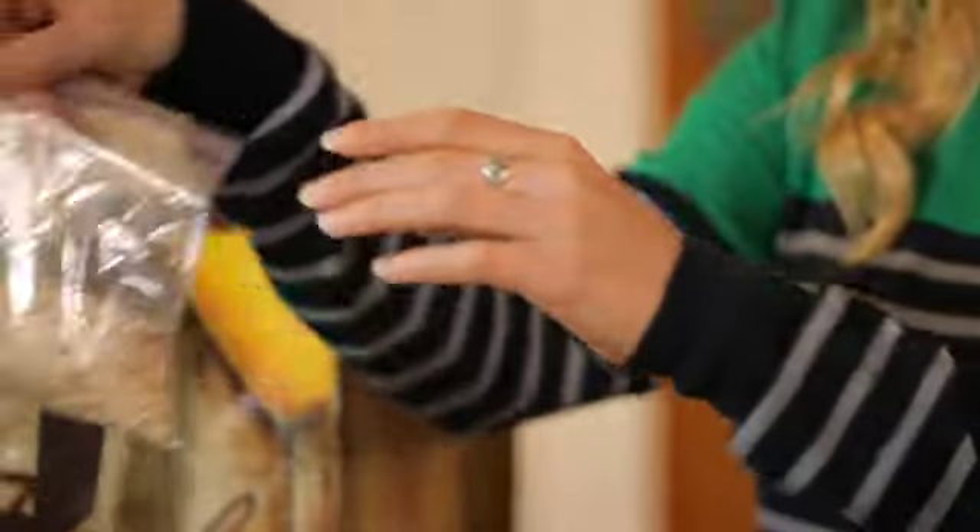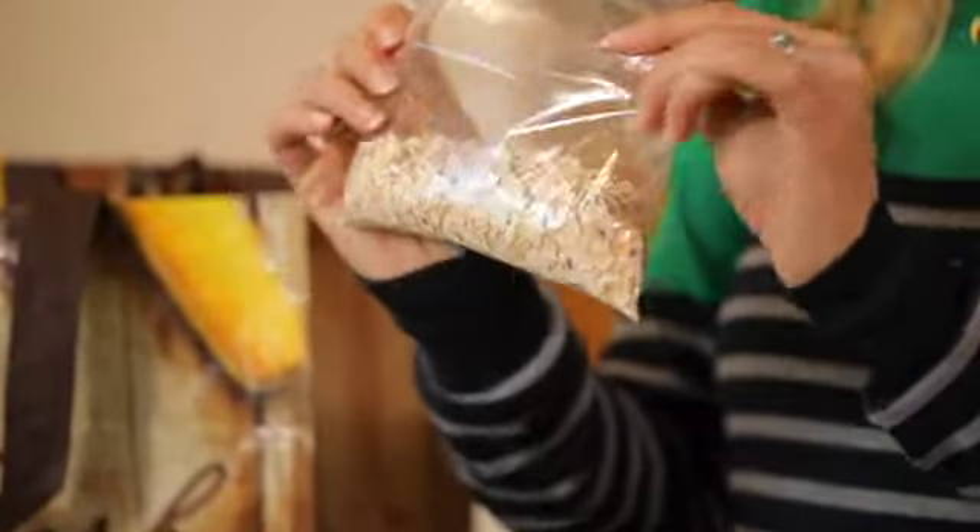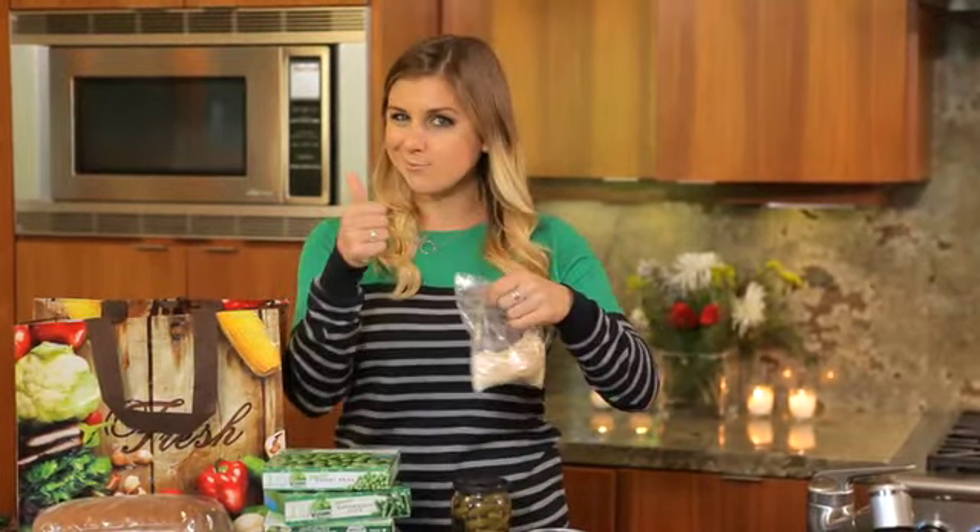For breakfast, I like to put oatmeal inside little baggies. When I go to the coffee shop in the morning to get my coffee or tea, I ask for an extra cup of hot water, put the oatmeal inside, put the lid on, wait 3-5 minutes and it's ready to go.